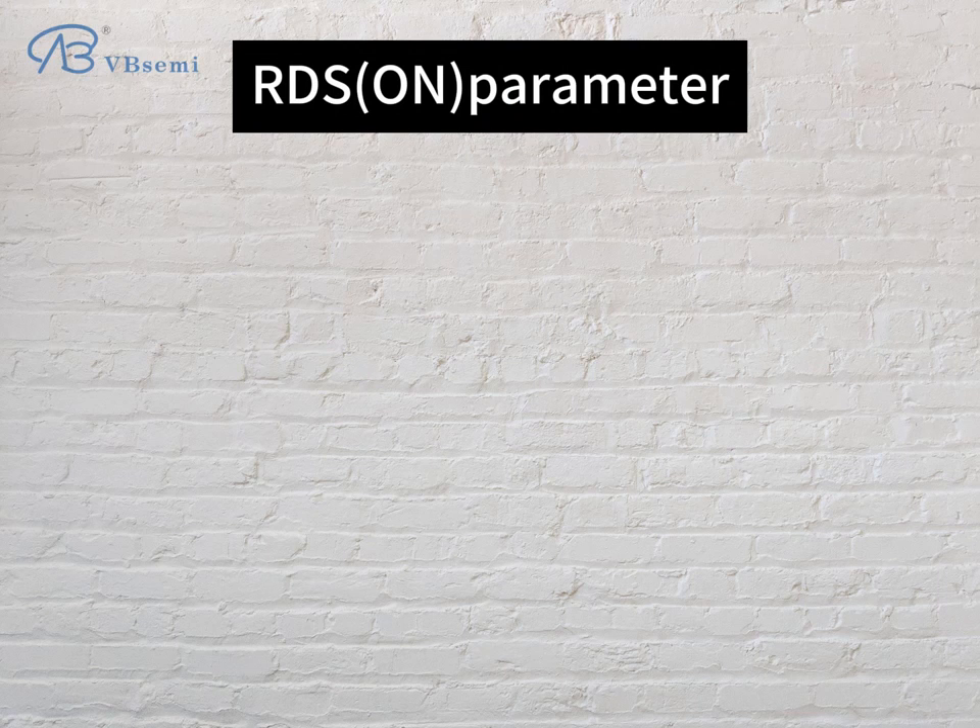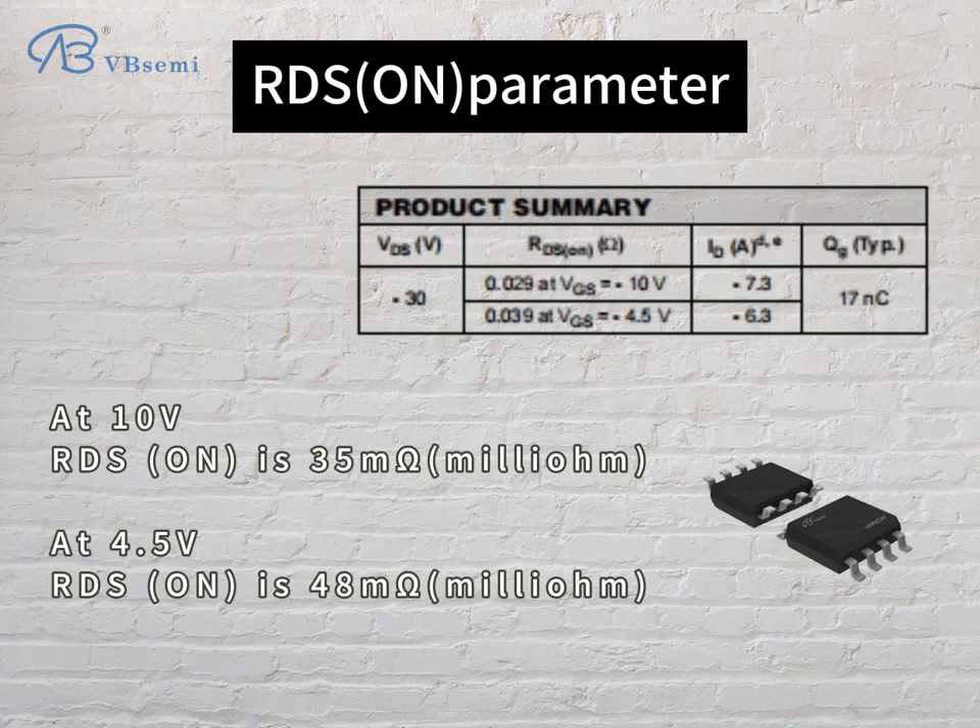RDS-ON parameters: at 10V, RDS-ON is 35 mΩ; at 4.5V, RDS-ON is 48 mΩ.